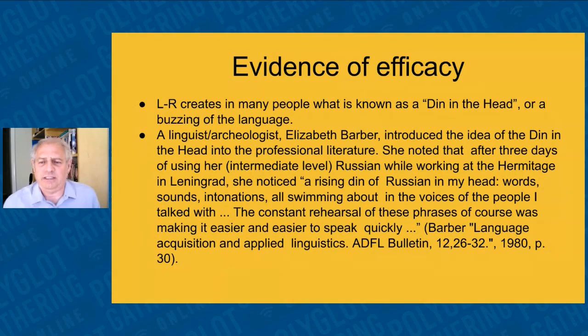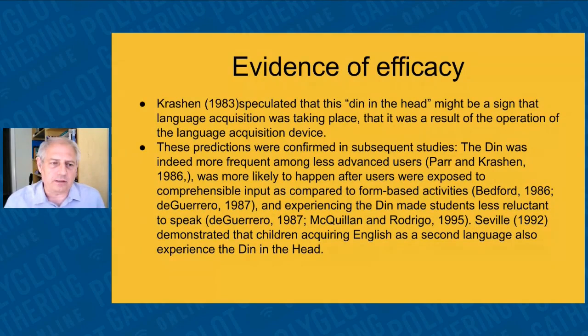What evidence is there that this works? Listening and reading creates what people call a 'din in the head.' Elizabeth Barber introduced this to the linguistics community. Din in the head is where the target language starts popping out in your mind — thoughts just keep buzzing about as you go about your daily business. Krashen speculated that din in the head is a sign of language acquisition, and various studies have shown it's a real phenomenon. The more frequently you use and hear the language, the more this din affects you. This is exactly what the L&R method tries to accomplish.